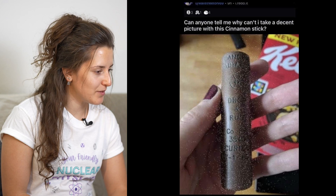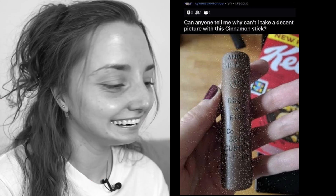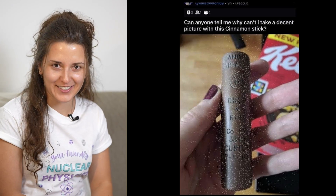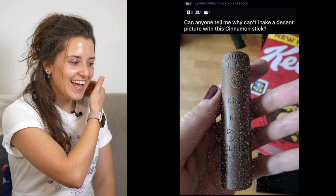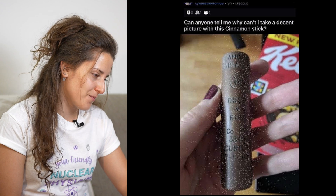So without further ado, let's get into it. Can anyone tell me why can't I take a decent picture of this cinnamon stick? This must be fake and must be. Hopefully it's fake for her own sake. It says danger, radiation, and it has a radiation sign on it. What does it say? Drop and run! It actually writes drop and run.